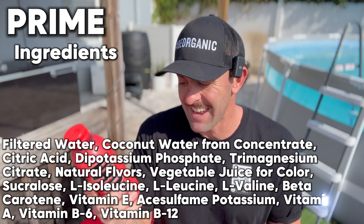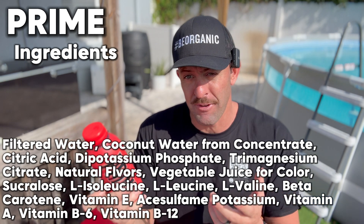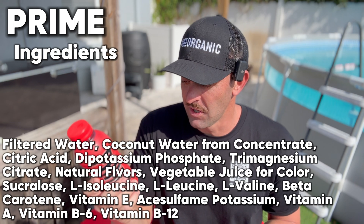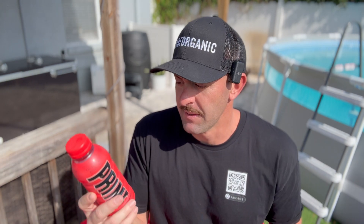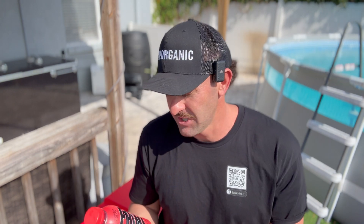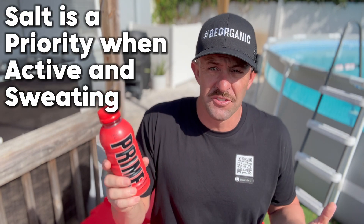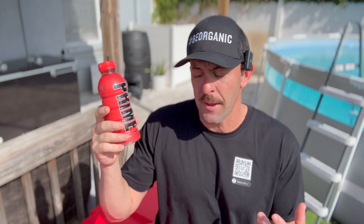They use vegetable juice for color, there are natural flavors, and there is sucralose — a fake sugar that triggers your body into doing the same thing as real sugar. So it's not good to consume high amounts of sucralose. There are some amino acids, beta carotene for color, and some vitamins. I'm not going to hate on Prime — Logan Paul and the team made a really cool sports hydration drink. But be careful consuming a lot of these when you're not super active, and they're lacking salt, which you really want in your rehydration drinks when you're sweating a lot.